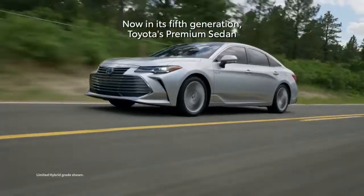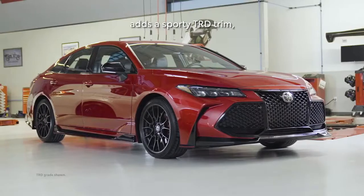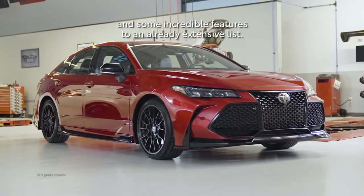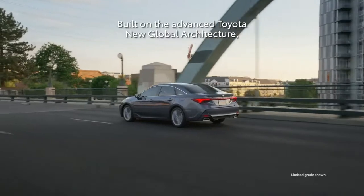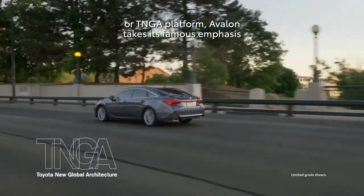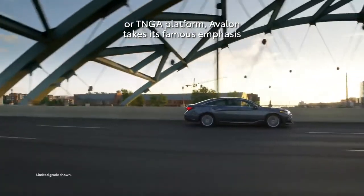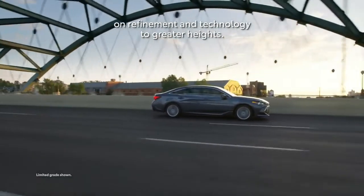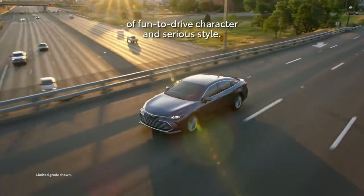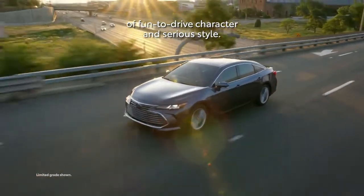Now in its fifth generation, Toyota's premium sedan adds a sporty TRD trim and some incredible features to an already extensive list. Built on the advanced Toyota New Global Architecture platform, Avalon takes its famous emphasis on refinement and technology to greater heights, while also adding a healthy helping of fun-to-drive character and serious style.